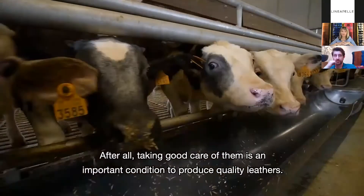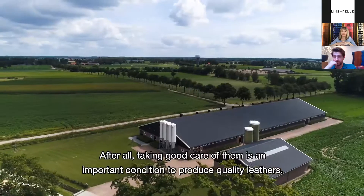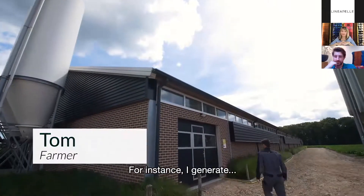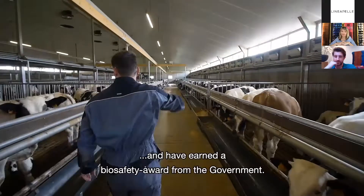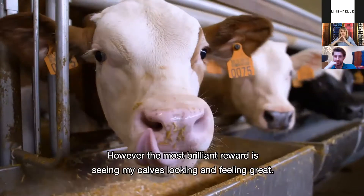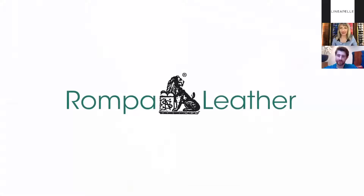After all, taking good care of the animals is an important condition to produce quality leather. I'm constantly looking for ways to improve my veal farm — for instance, I generate my own green energy and have earned a biosafety award from the government. But the most brilliant reward is seeing my cows looking and feeling great.